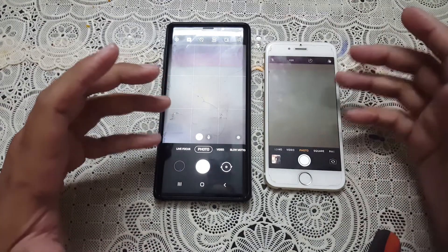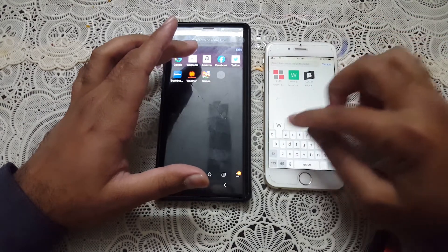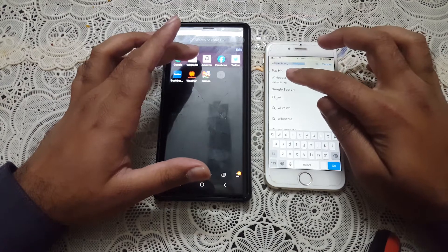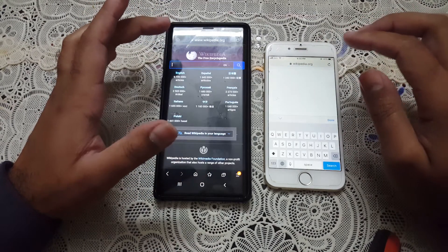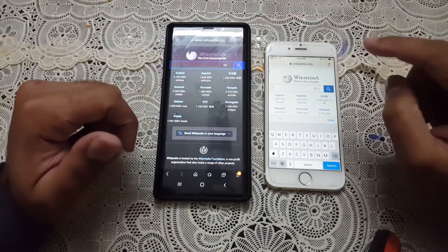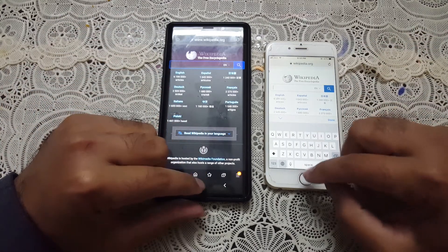Let's open up Wikipedia on both of these devices and see which performs faster. Here we go — Wikipedia is still opening and the Galaxy Note 9 is also the winner here. The iPhone 6 is left behind again.